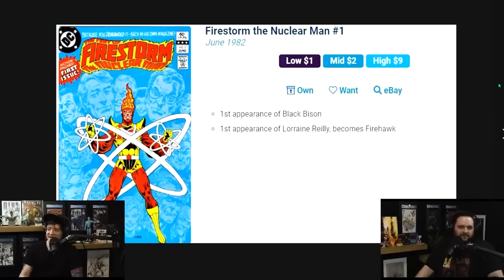Firestorm number one from the second run, starting in 1982: first appearance of Black Bison and first appearance of Lorraine Riley, who becomes Firehawk. This is another book you can find on the cheap. In high grade, because of the white border plus light blue cover, it's very difficult to secure — members are willing to pay upwards of $15 to $20 just to know they have a high grade copy.